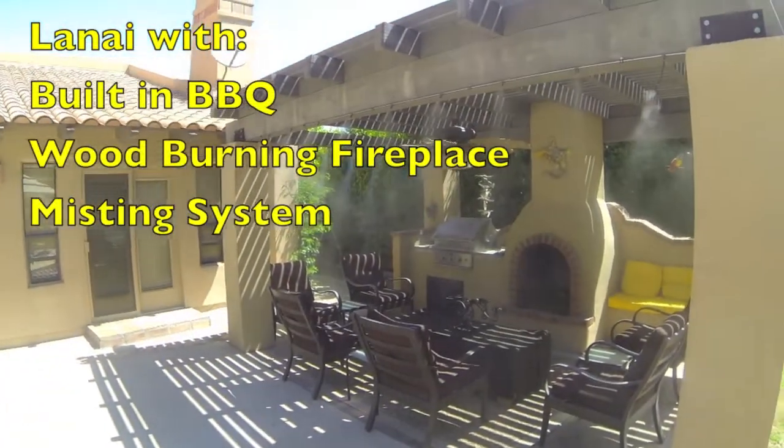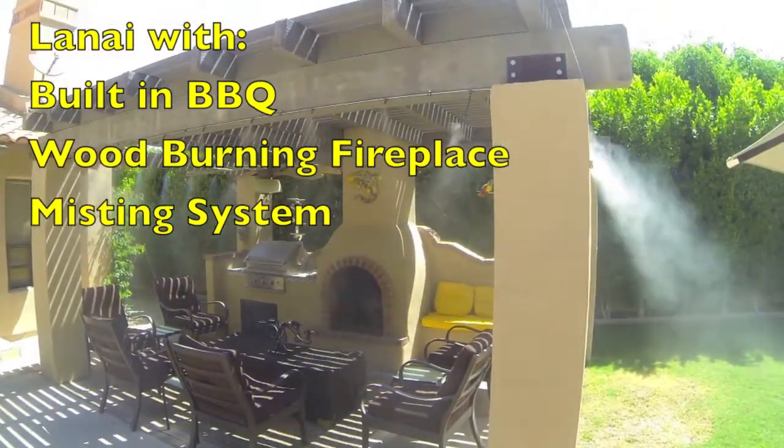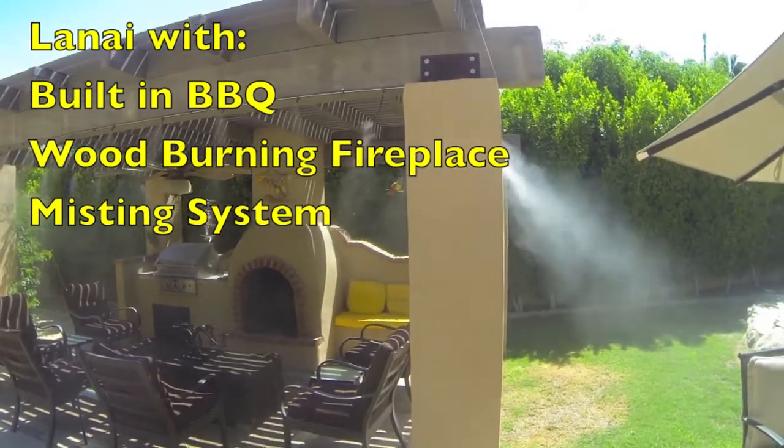The wonderful lanai has a built-in barbecue, a wood-burning fireplace, and a misting system to cool you down on hot summer days.